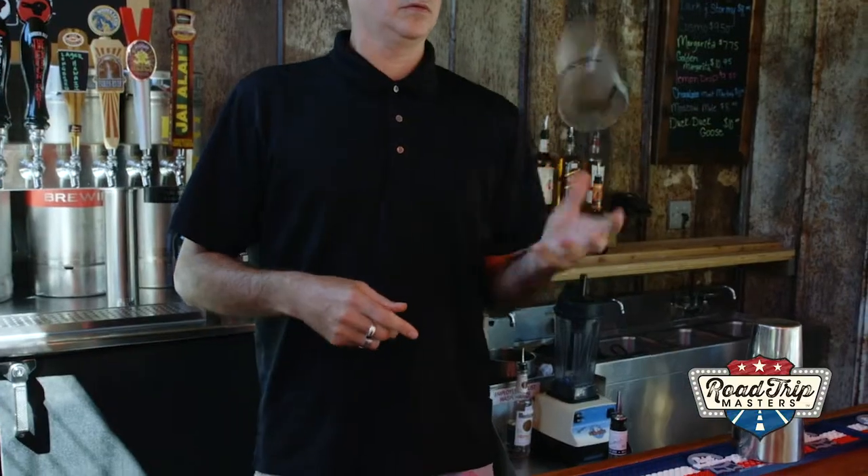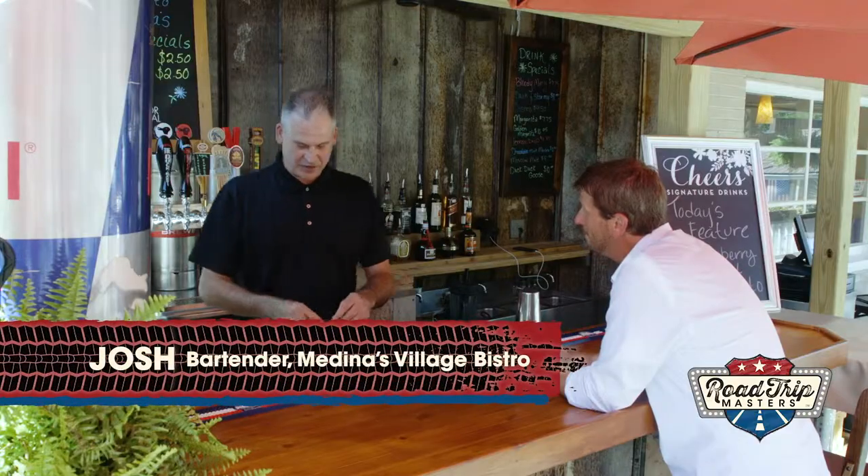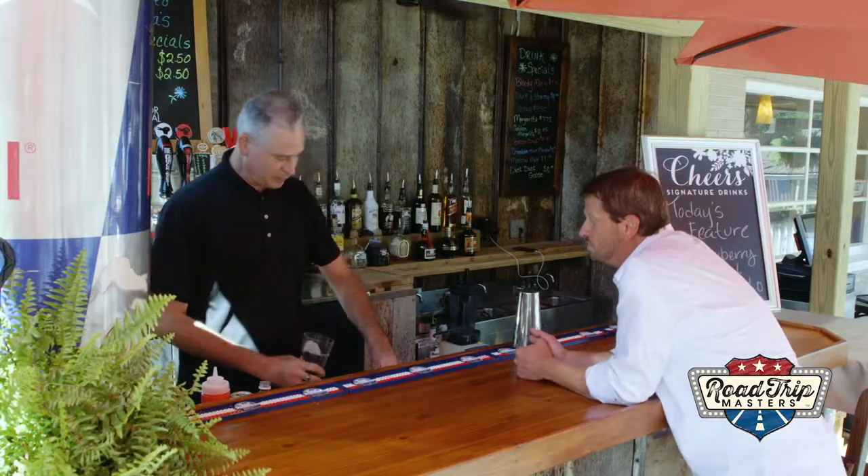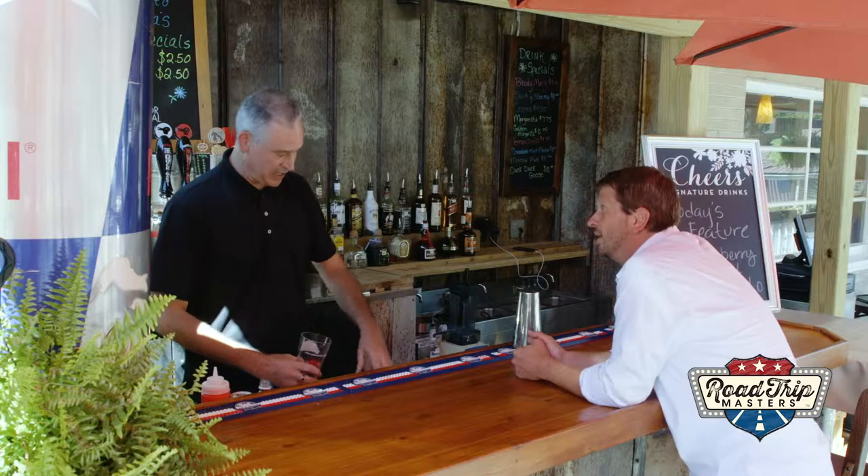Bartender Josh shakes me up a strawberry mojito. He uses fresh mint and basil, which they actually grow in the garden out back. Everything fresh in the mojitos.